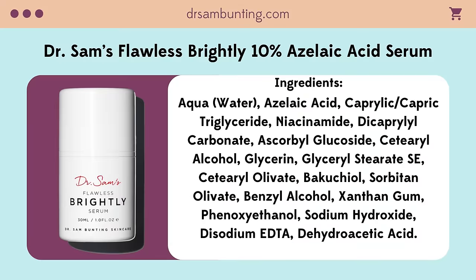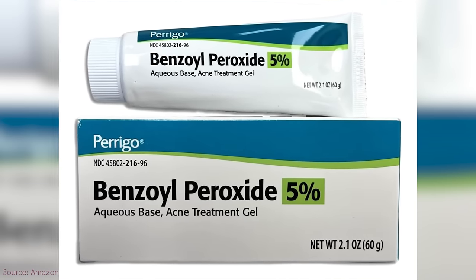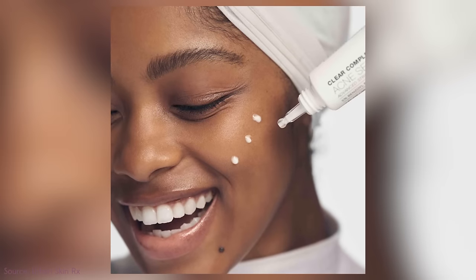So we've got azelaic, niacinamide, bakuchiol, and a little bit of vitamin C all in one layer. Speaking of mixing - is there anything you should or should not mix azelaic acid with? I don't use it with benzoyl peroxide, ever. It's more from a stacking effect - I just think it's too much. Generally speaking, if you need BPO, you should be using that more broadly to get breakouts under control and then switch to your azelaic when you're in what I call the tidy-up phase.